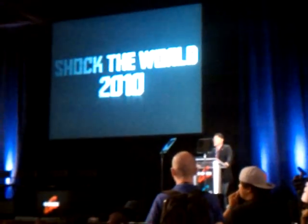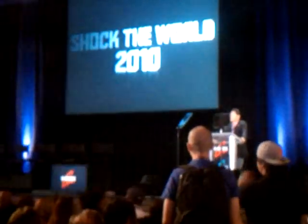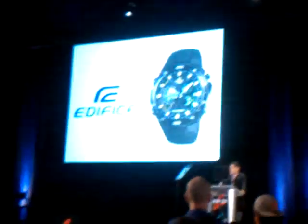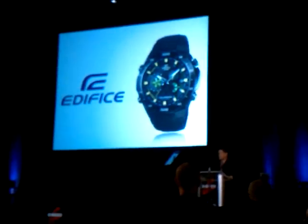Finally, having spoken about G-SHOCK and Baby-G, I'd like to mention our latest introduction, Elixir, which David Jensen will introduce.